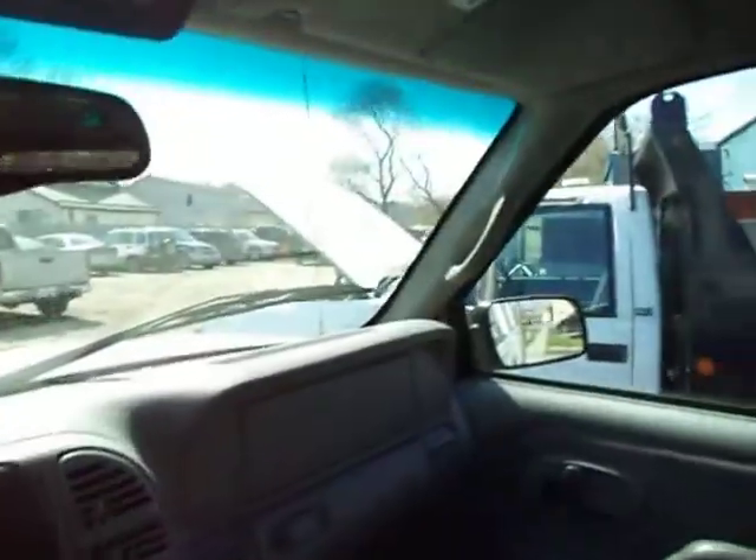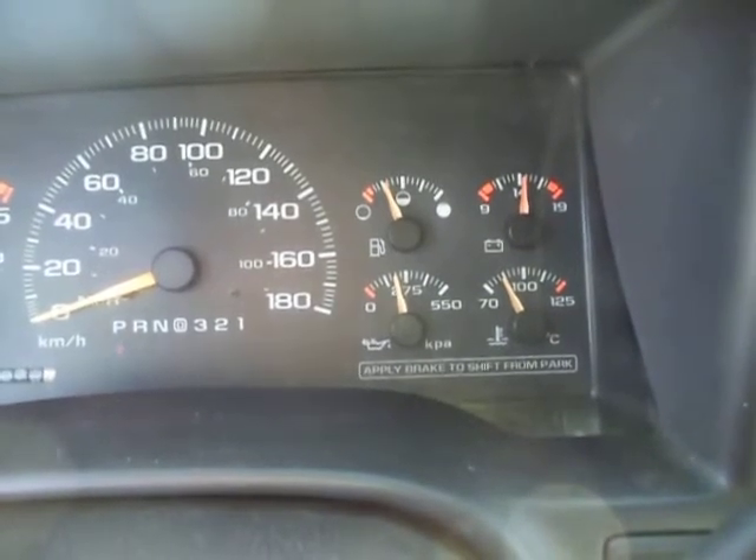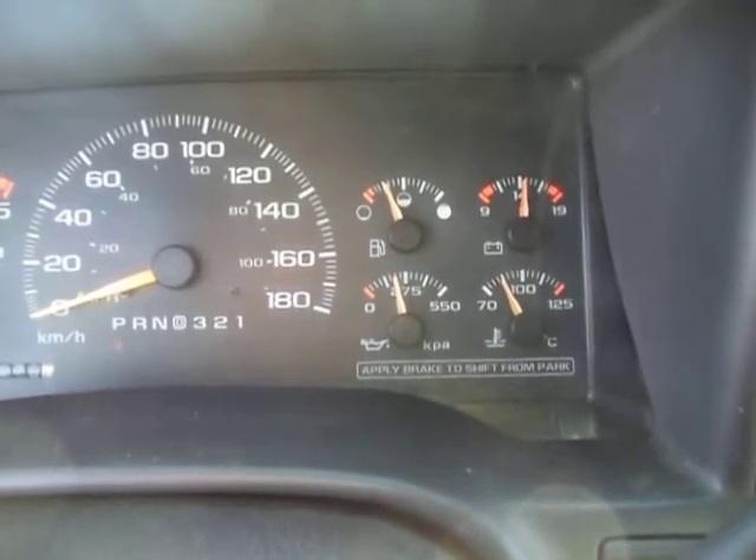This one's running. Let's go back over to the truck beside me here — it's running also. It's also a 6.5 turbo diesel, it's a few years older, and it has 260,000 kilometers.